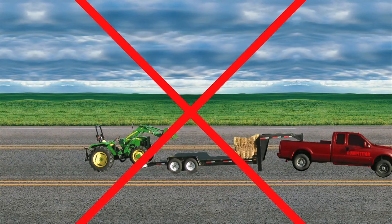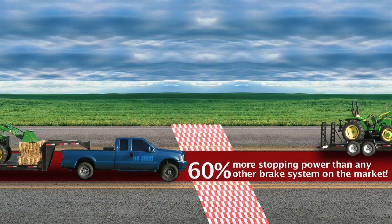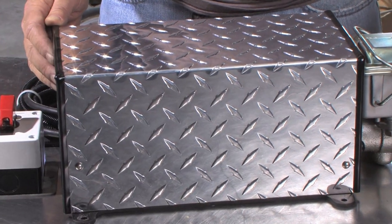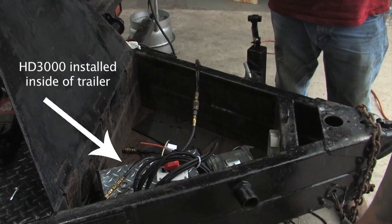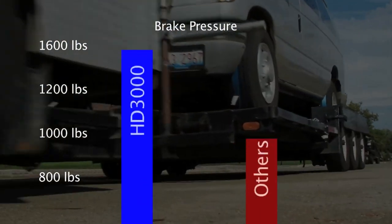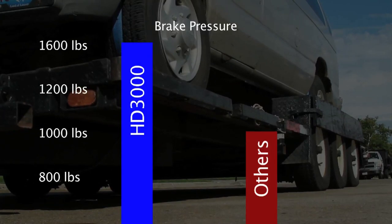Other braking systems, whether an outdated pump system or aftermarket system, do not have the same stopping power even close to the HD3000. The secret behind the HD3000 is our patented linear actuator. This unit has raised the bar in stopping power, which can get the full pressure of 1600 pounds in as little as eight-tenths of a second.